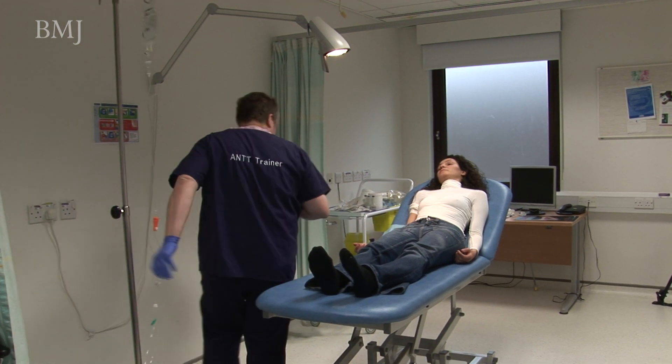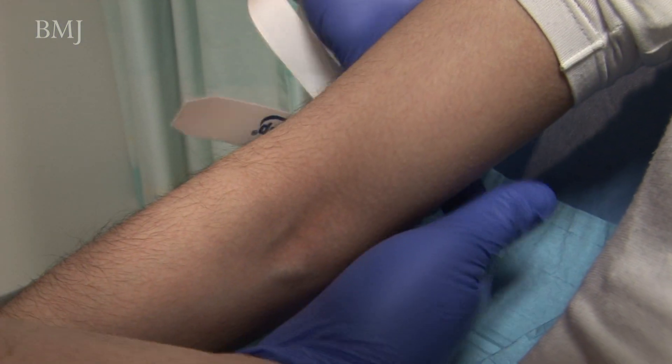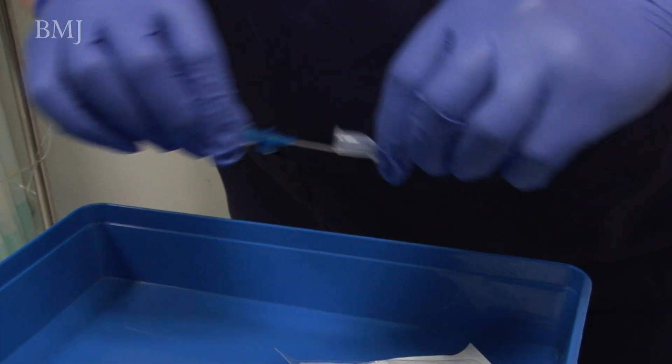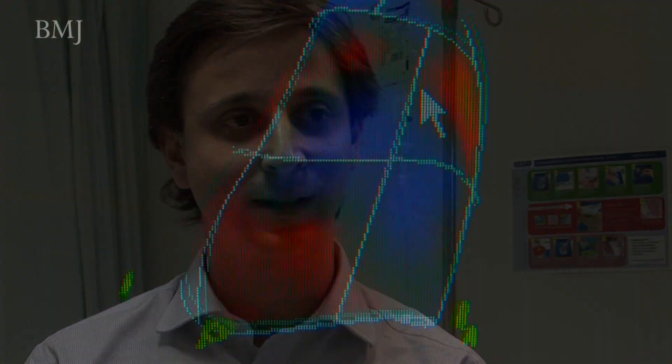Obviously any new equipment has a cost implication, but you have to look at that in the context of what it costs to treat a patient with an infection — probably an extra £15,000 to £30,000. What Christian and I have noticed is that everybody working in a hospital, regardless of their role, has amazing ideas because they're doing the job. Any environment that nurtures and encourages that is good both for the people who come up with the ideas and for the trust that uses them.